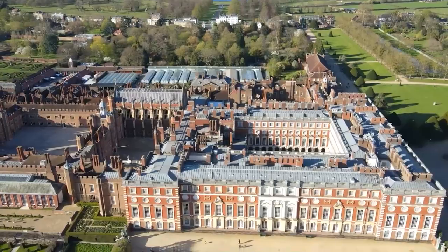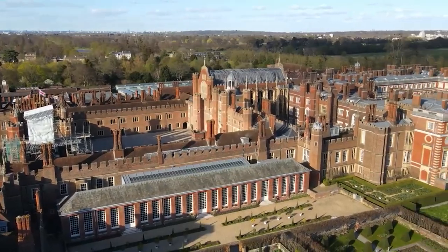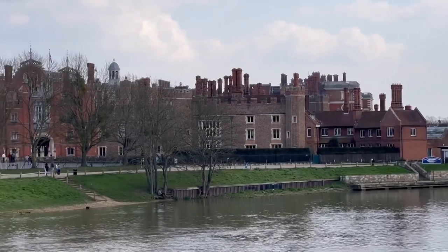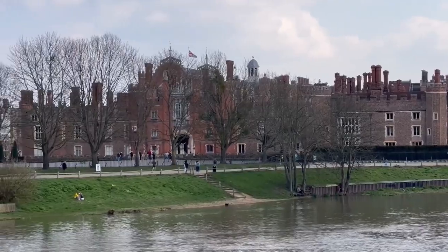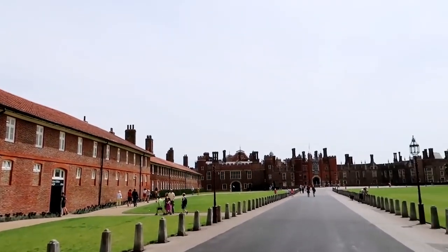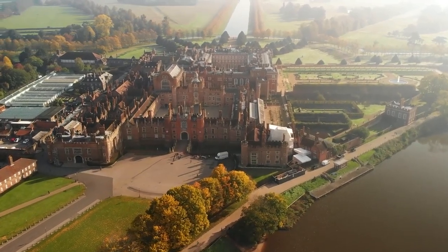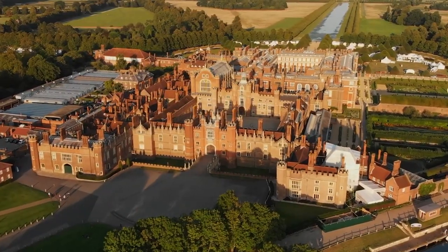King Henry VIII lived in the grade one listed palace known as Hampton Court, located in the heart of Richmond upon Thames — a truly majestic site to behold for anyone lucky enough to visit it. This impressive towering structure boasts an incredible number of amenities that rival the greatest palaces in the world.